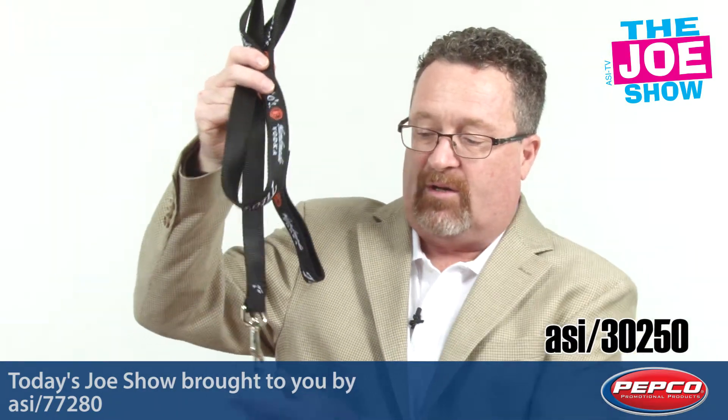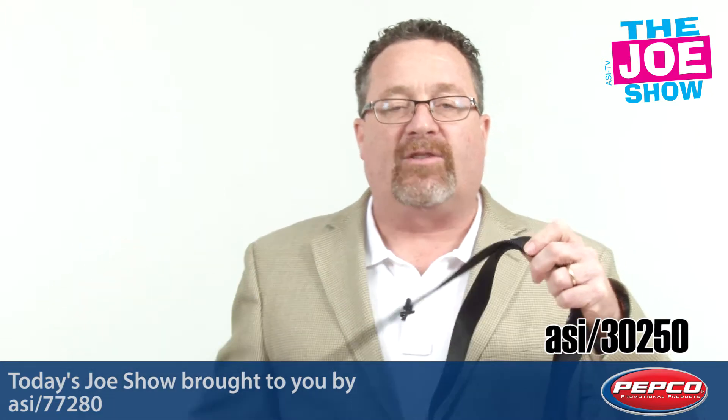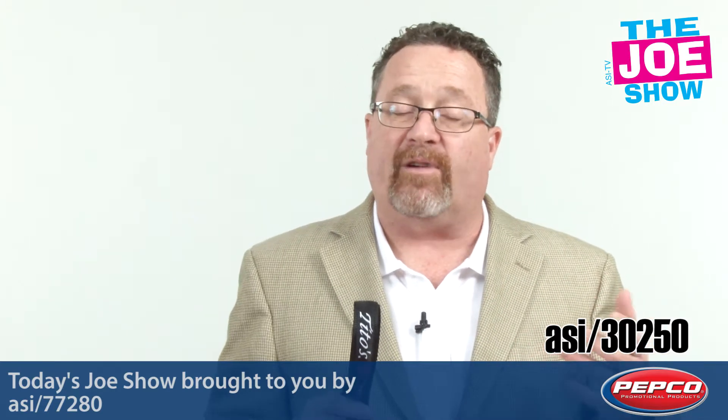The next product here is a heavy-duty pet leash. You'll see every clip on the bottom here, and the logo goes across the entire leash. Not only is this great for the pet market, because people spend a lot of money on their pets in this country, so I'm sure they'd appreciate getting something for free.